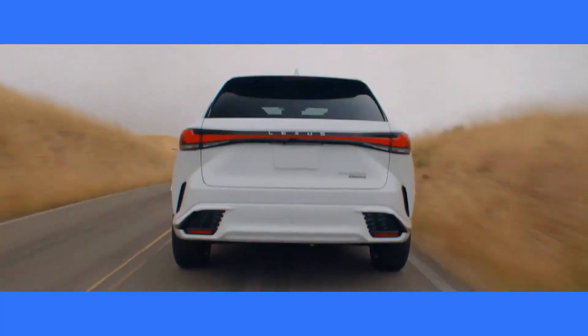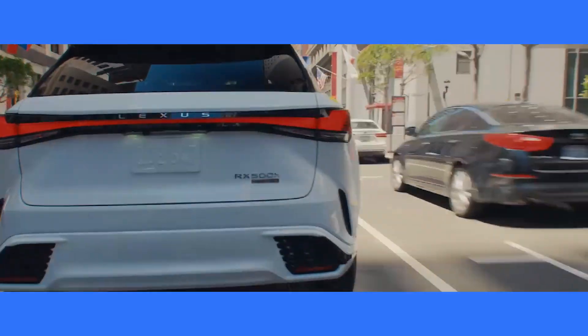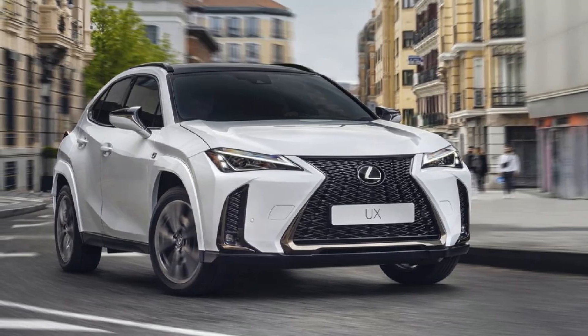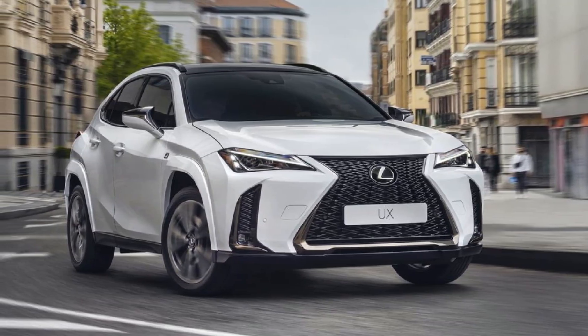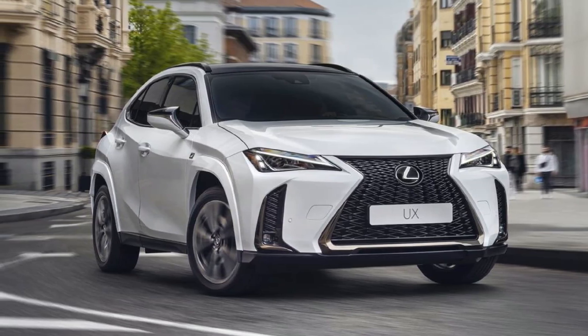Hello everyone, welcome back to our channel. If you're new here, don't forget to hit that subscribe button and the bell icon so you won't miss our latest updates. Today, we're going to talk about the best luxury hybrid SUVs for 2023 and 2024. So let's dive right in.